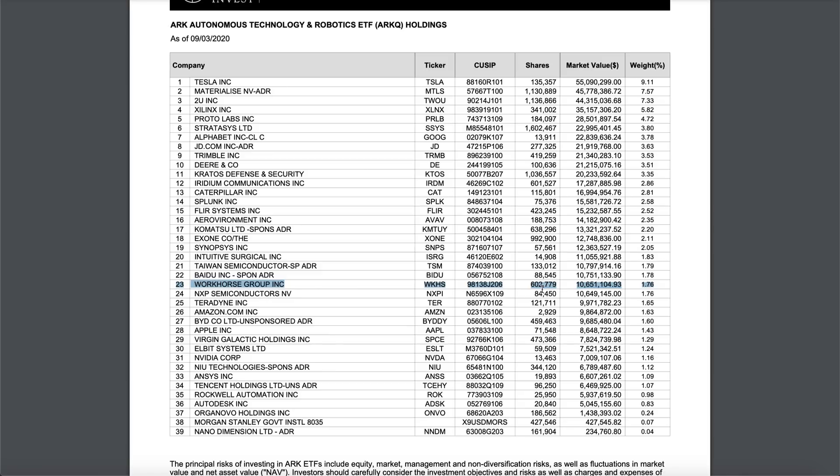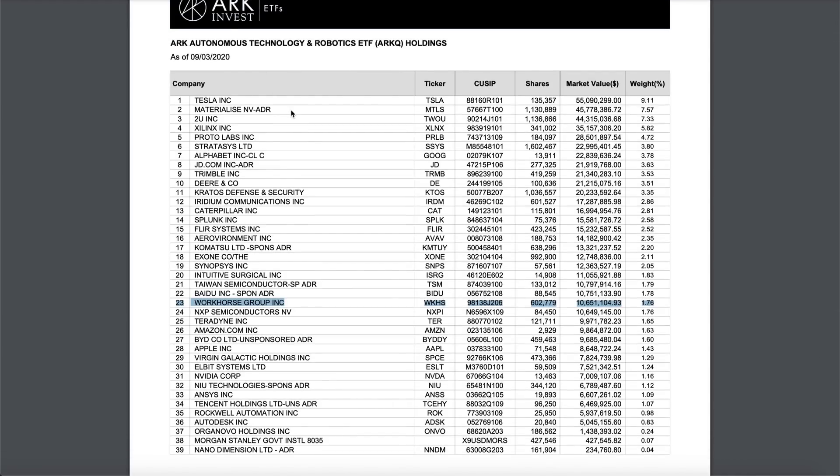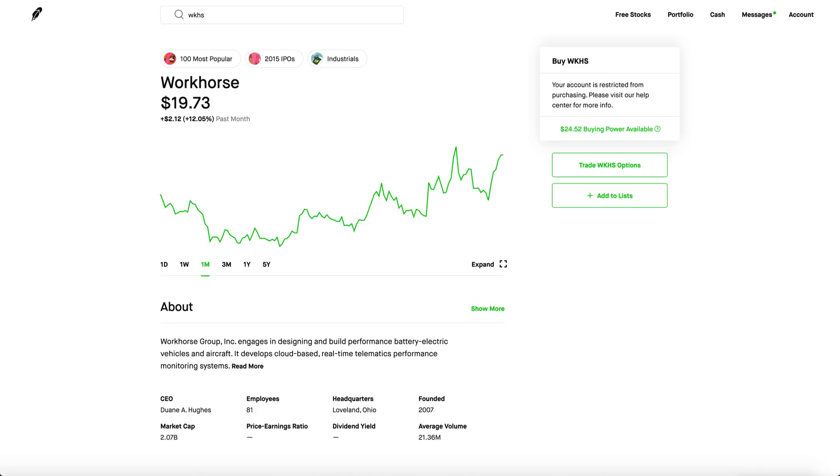On top of that, ARK Invest has been literally increasing their shares. The last time I checked, ARK Invest only had 500,000 shares — now they have 600,000 shares. It's part of their technology, robotics, and autonomous vehicle holdings. I feel like if Cathie Wood is looking forward to this company, it's going to do really well. ARK Invest is by far one of the best-performing ETFs on all of Wall Street, and them buying so much Workhorse instead of NIO and other EV companies says something.